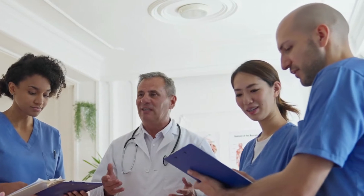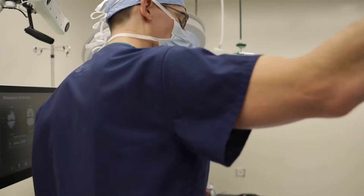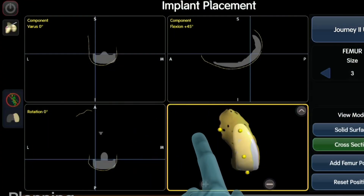I think the biggest change in joint replacement surgery has been the way we manage pain. People are recovering so much faster. The advent of robotics in joint replacement has been great. It gives us a lot more data and information while we're doing surgery that we can use to improve patient outcomes.